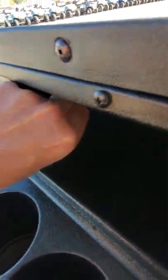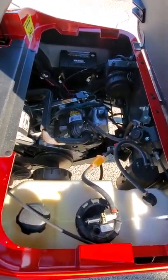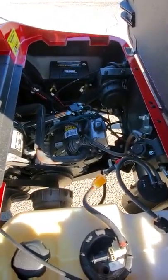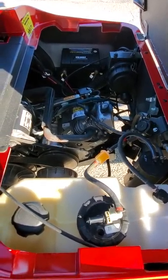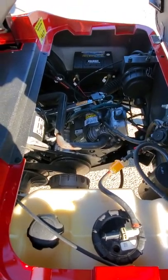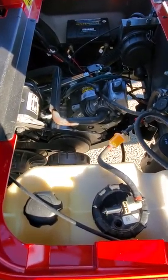Inside the dash we have a USB port — there are two places for two USBs to be plugged in. Up underneath the seat here we have the 13 and a half horsepower Kawasaki engine. We put a brand new battery in there, changed the air filter, fuel filter, new spark plug, new oil filter.